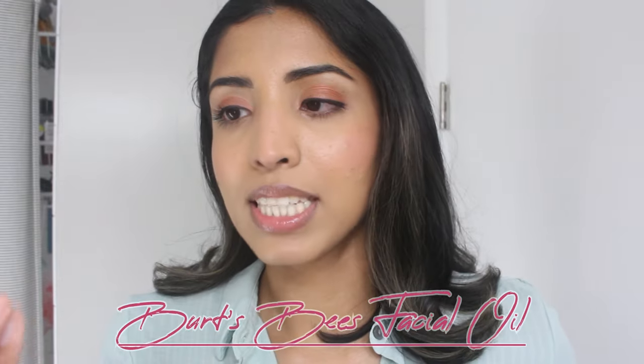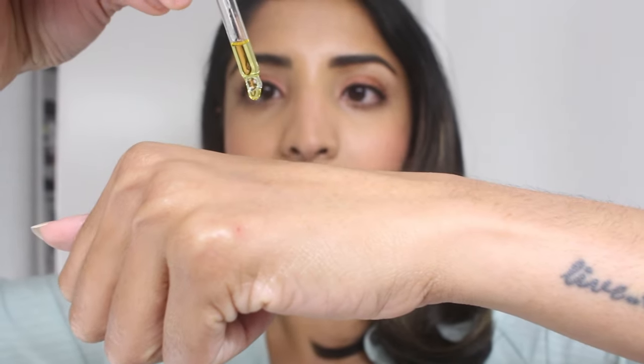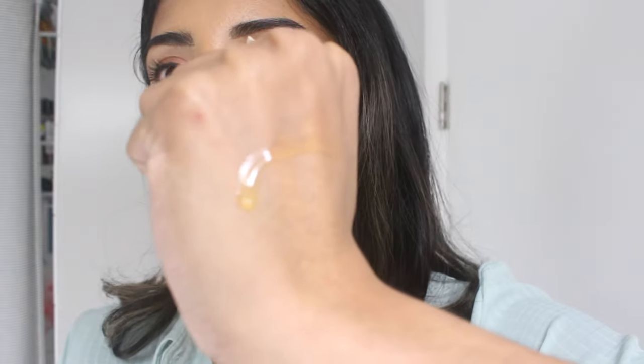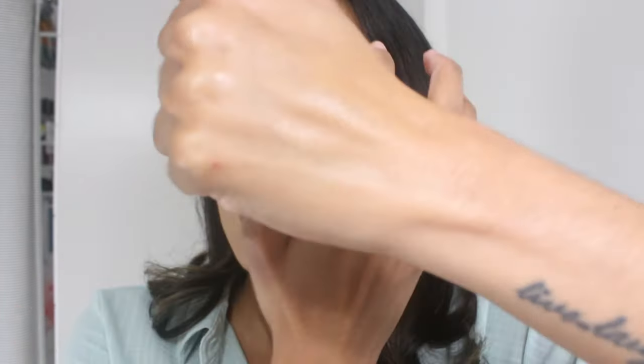The next oil is the Burt's Bees Facial Oil with Rosehip Seed Extract. Burt's Bees has really been picking up its skincare game with naturally derived ingredients. This oil is not really heavy — similar to the Dirty Lamp serum, it's very runny but still has that oily texture. It has a blend of antioxidants including rosehip, jojoba, and evening primrose, and it's very nourishing. None of the oils I'm discussing gave me any blemishes or sensitive skin issues. If you're into drugstore skincare, this is a good lightweight drugstore oil to try.